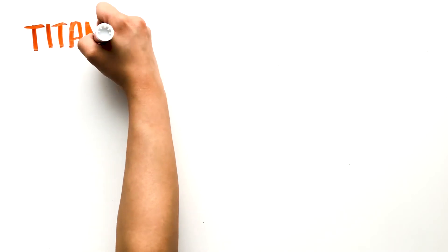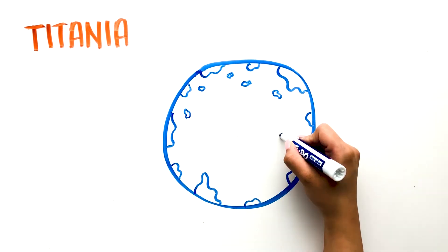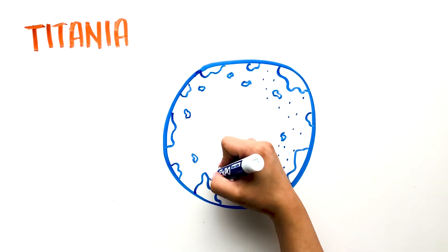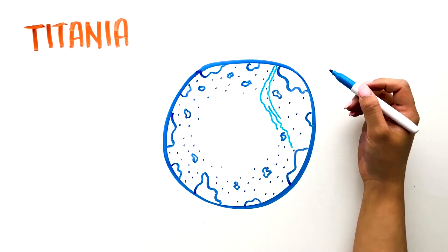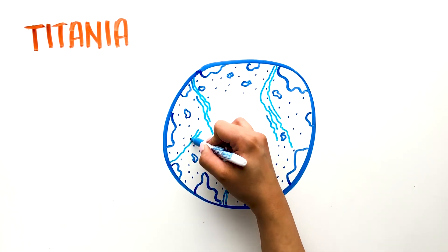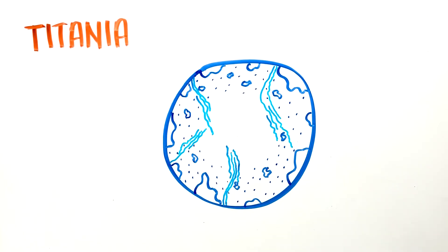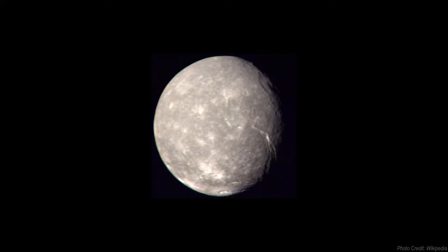Titania is made up of mainly rock and ice and is covered with impact craters. There are large cracks that cut into the craters, suggesting an active interior in the past, or it might have been a result of Titania's surface cooling before its interior. When the interior began to cool, it expanded and formed a rift of valleys and faults that we see today. The moon has no atmosphere or weather. Titania is the planet's largest moon with a diameter of 1,578 kilometers. If you were standing on its surface, Uranus would appear 20 times larger in the sky than our moon does here on Earth.